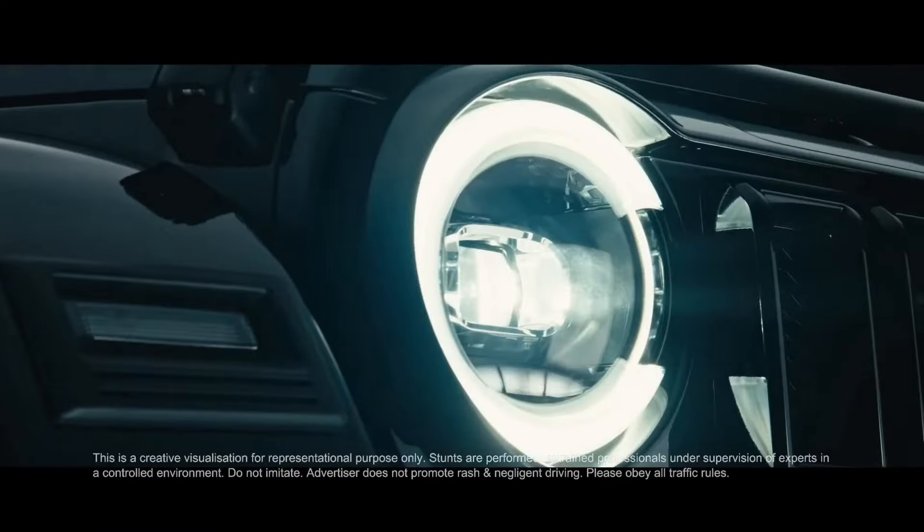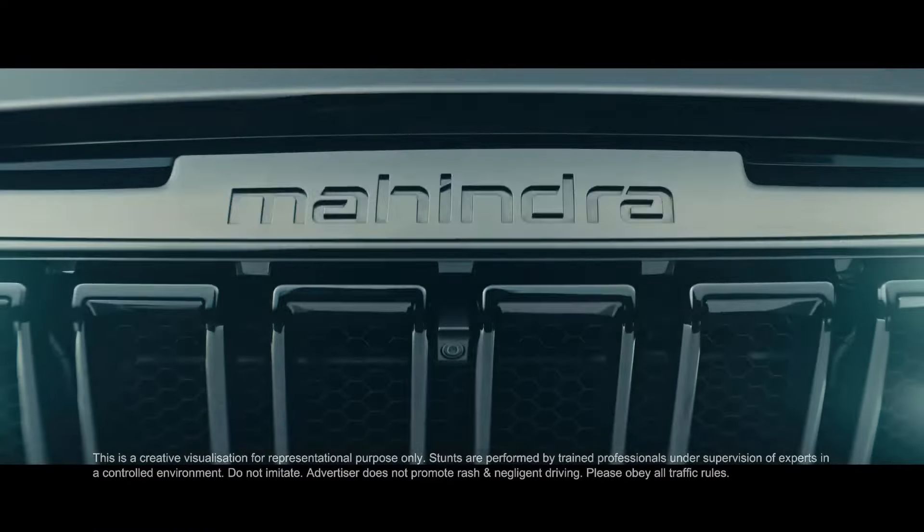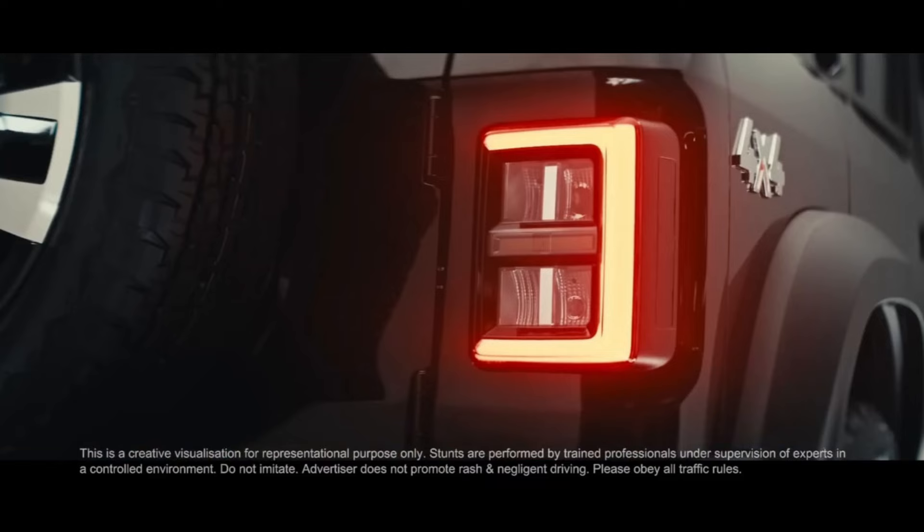Now we will talk about the looks and design from the rear. It is a great car. You can see the tail lamps behind it — they are large in shape. Stepney is also nicely integrated. You can also see the unique design at the back.